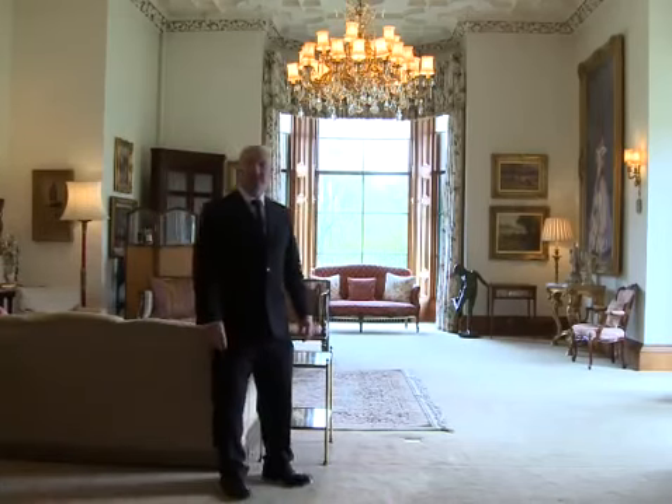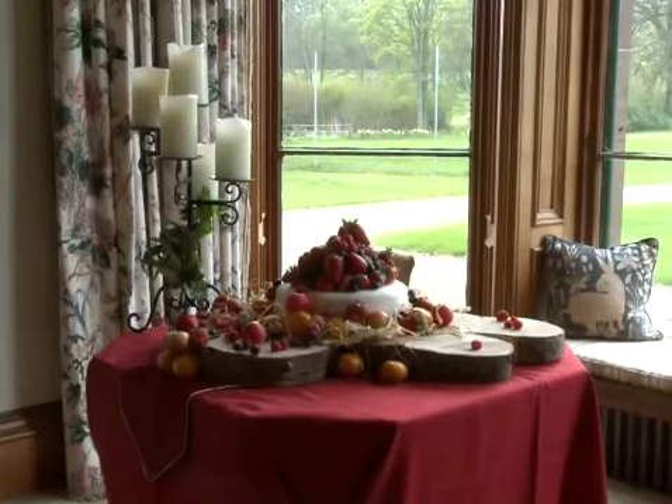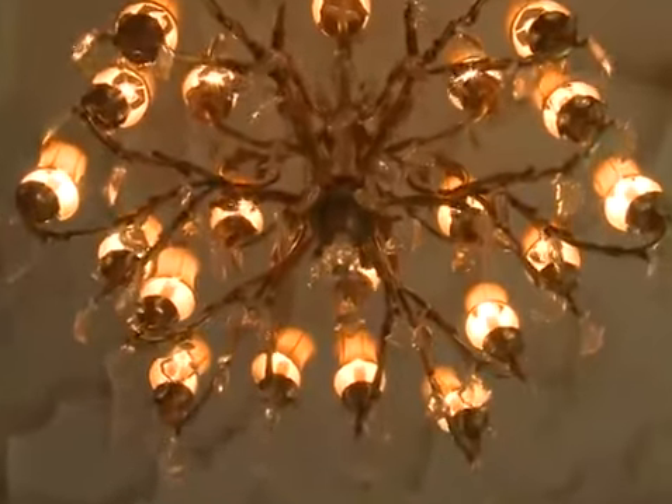Here we have the drawing room. This is where guests will gather before the service and enjoy a glass of champagne before they go to the ceremony. And again after the service, guests can come back in here and relax and unwind before they go for the meal.